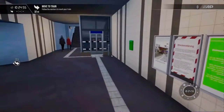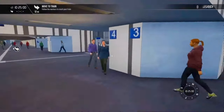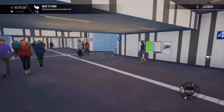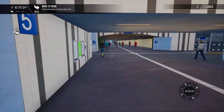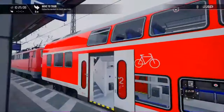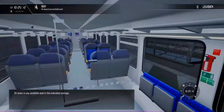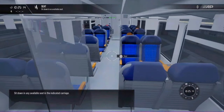Follow the markers to board your train. Sit down in any available seat in the indicated carriage.